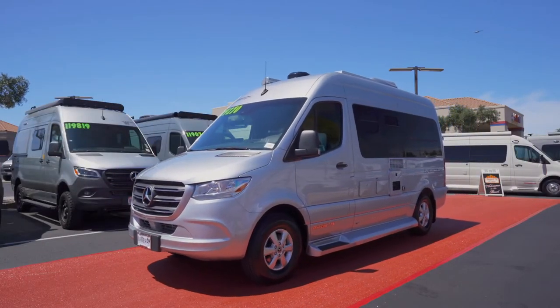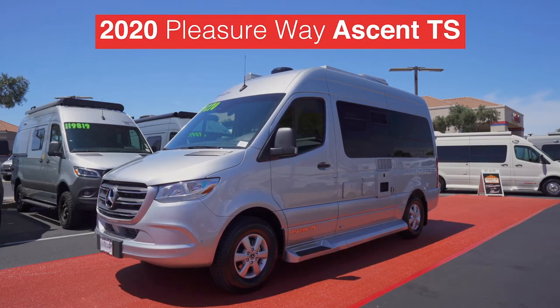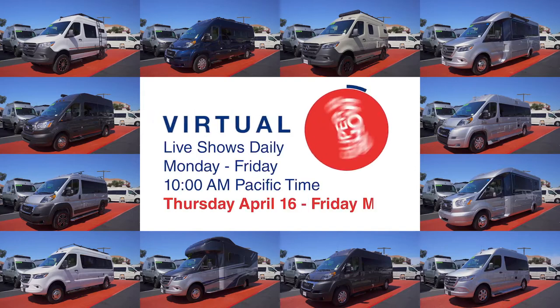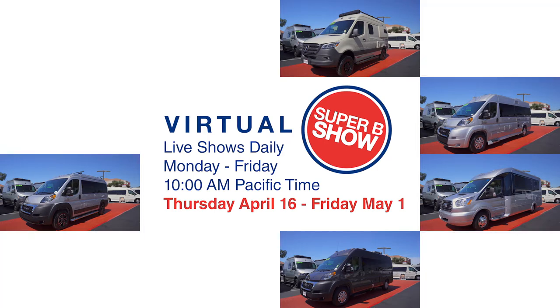And now Marty, we reach the end of the runway show as the Pleasure Way Ascent has arrived and everything is looking up. The Ascent is also sporting charcoal — this seems to be the on-trend color of the evening. All the parties have arrived, and we can't wait for the Virtual Super B RV Show to get underway. Thanks for joining the Red Carpet Arrival Show.